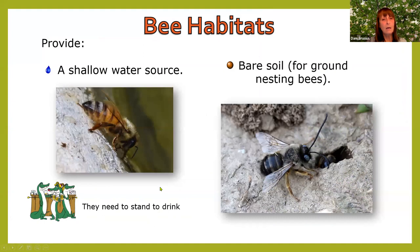For bee habitats, you want to provide a water source — note that bees need to stand to drink. Putting water in a dish won't do any good if they don't have a place to land. Leave bare soil for ground-nesting bees. You can have that less tidy area in the back of your yard — you don't have to have plants on every piece of soil.